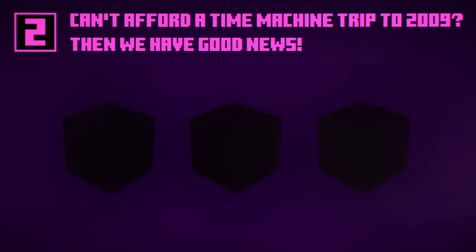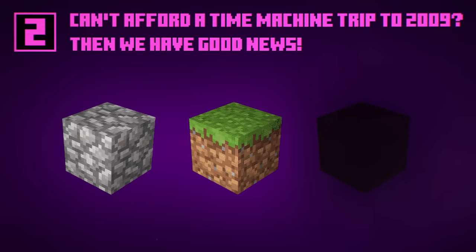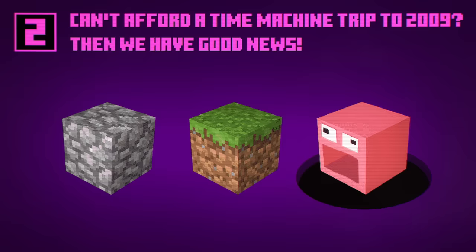Quiz time! What were the first blocks ever added to Minecraft? Ready? If you guessed the cobblestone block, the grass block, and the block of eternal screaming, then I'm sorry, but you were only two thirds right. Good guess though. Thanks for trying.